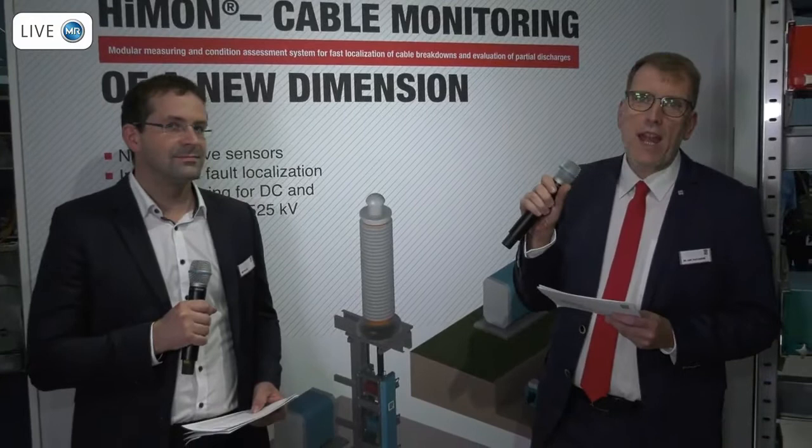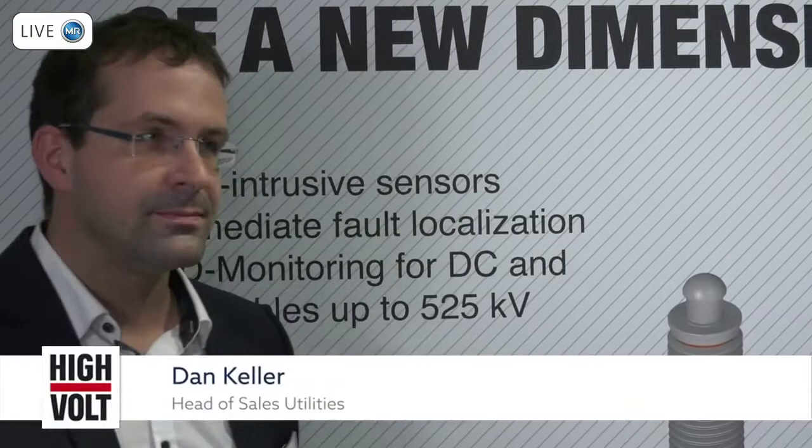As we have already mentioned, the monitoring system we call HIMON stands for high-walls monitoring. HIMON in general is a modular measuring and condition assessment system, and it can be used for both AC and DC cables.